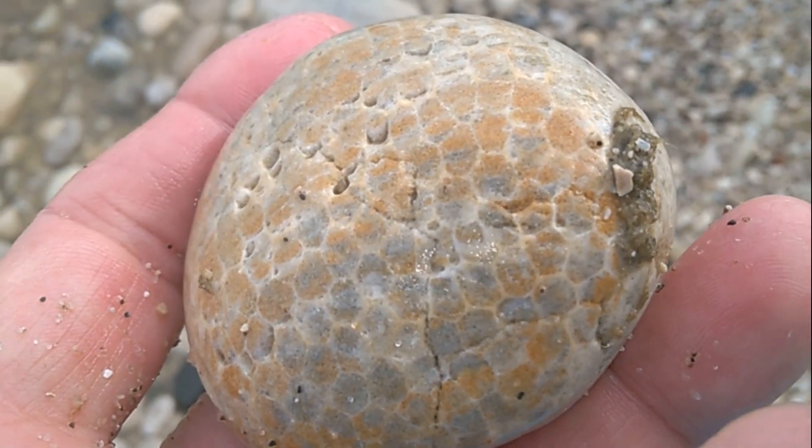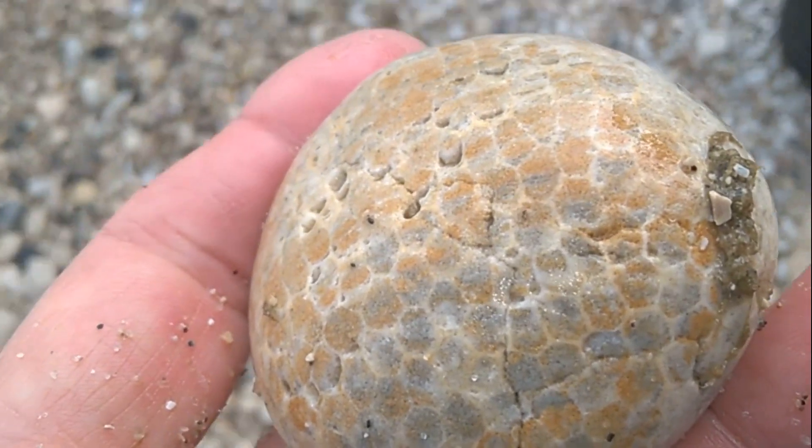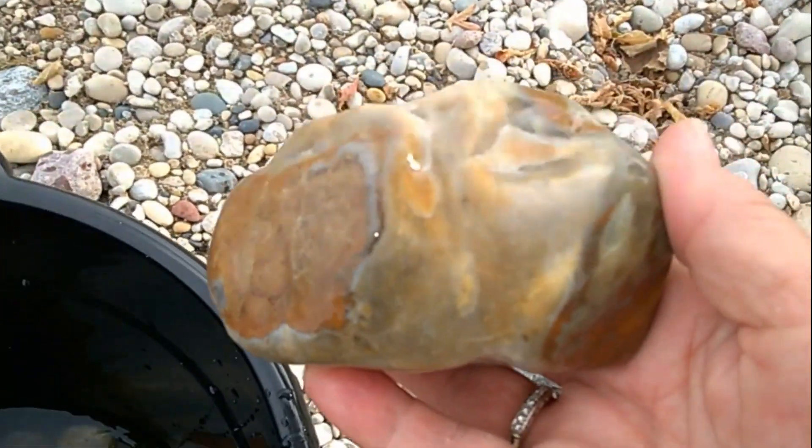There it is. That is awesome. I'm happy with that one. It's a nice big one. On this big one, I want to see what this is.